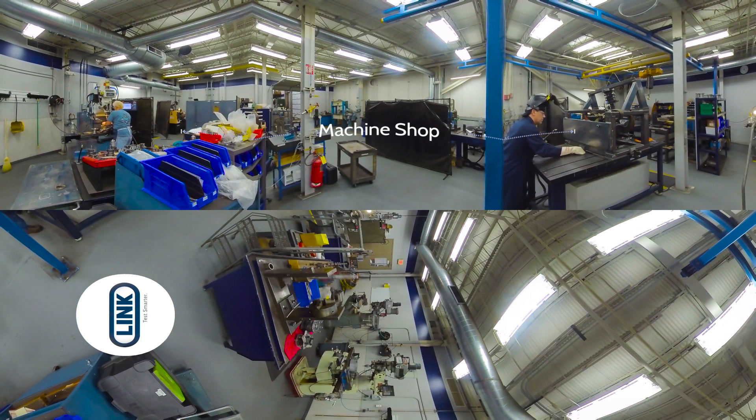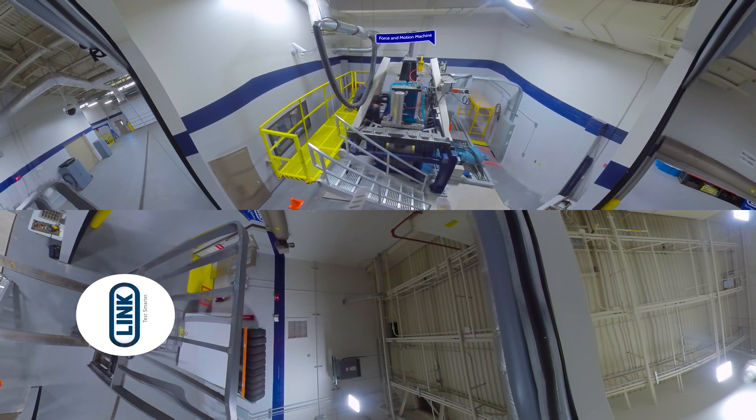Testing with Link is about identifying the test to be run, the critical parameters, and understanding the end output. For our tire testing, we're helping customers develop their tires for wear, noise performance, wet and dry, friction levels, etc. Here we see the force of motion machine that we use — it's a rolling rod that simulates a tire driving down the road.